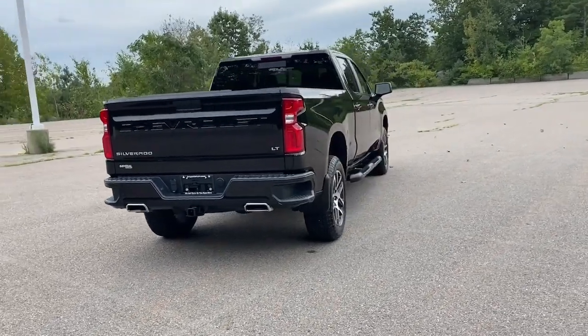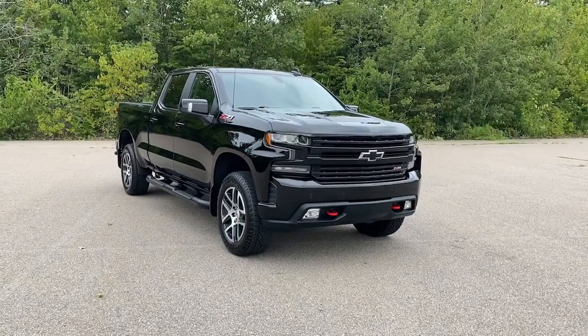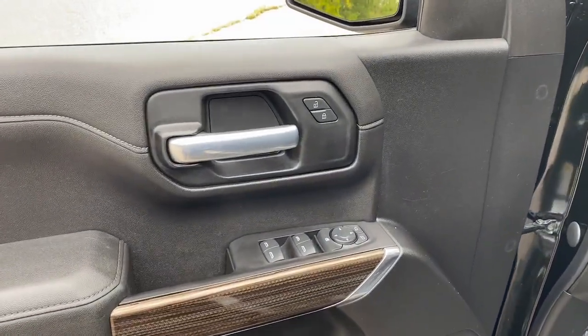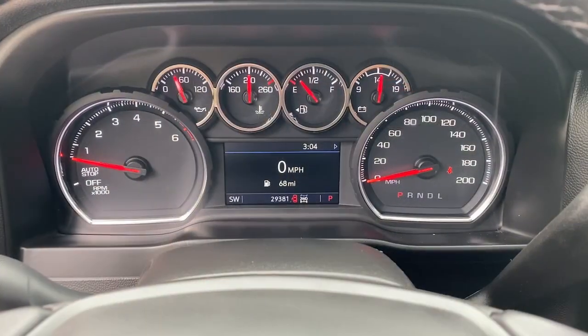These are just some of the great options this vehicle comes with: Apple CarPlay and/or Android Auto, lane departure warning, keyless entry, sunroof/moonroof, lane keeping assist, backup camera, fog lamps, remote engine start, heated mirrors, and a premium sound system.